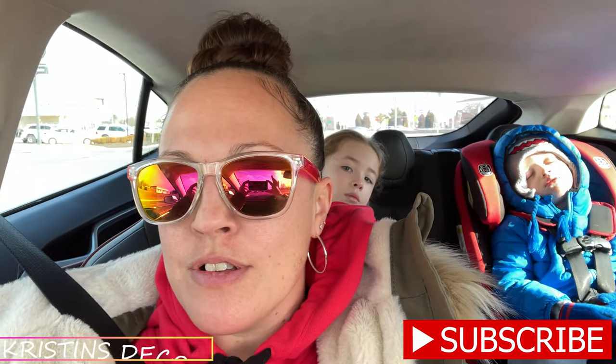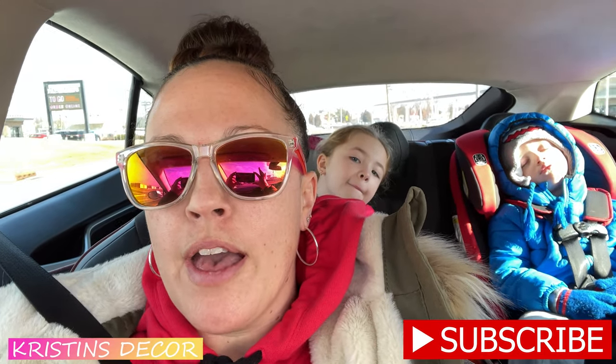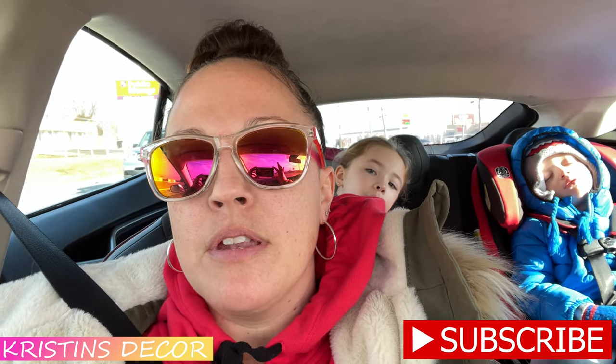Hey everybody, welcome back to my channel! Today we're gonna try to check out At Home and maybe a Five Below out in the Cherry Hill area. We're about 10 minutes away. I've got my babies in the back — Lexi Poo and Enzo sleeping — so we'll check it out when we get there.